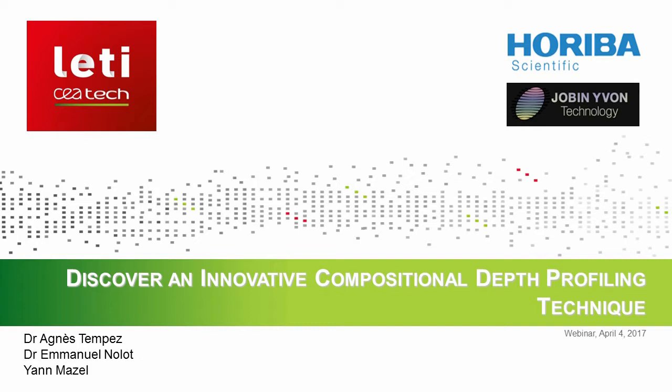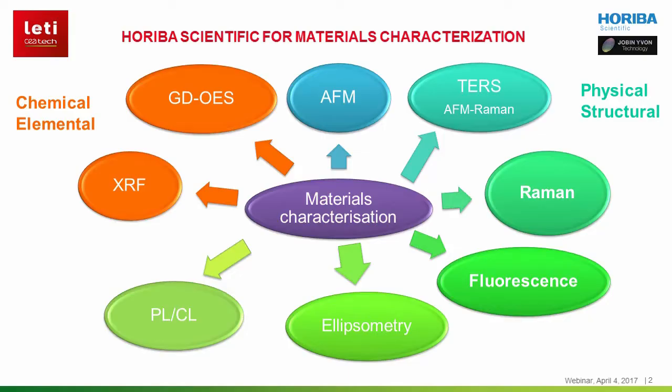Hello everyone, I'm Agnès Tempé, Product Manager at Horiba Scientific. I'm very pleased to be with Emmanuel Nolo and Yann Mazel from the CELAT in Grenoble to talk to you about a new depth profiling technique.